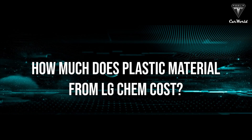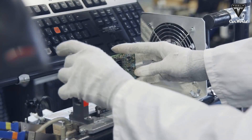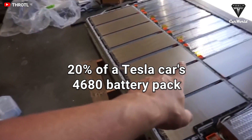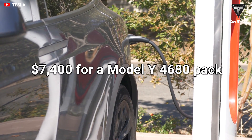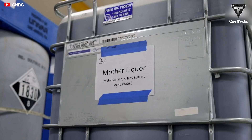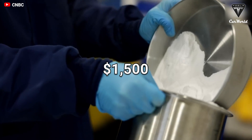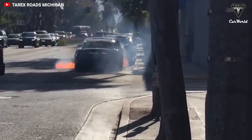But how much does this plastic material from LG Chem cost? According to LG, the cost of the material is only 20% of a Tesla's 4680 battery pack. Tesla charges $7,400 for a Model Y 4680 pack. Therefore, installing this extra material only costs around $1,500. If you don't want a fire in your car, this expense is insignificant.